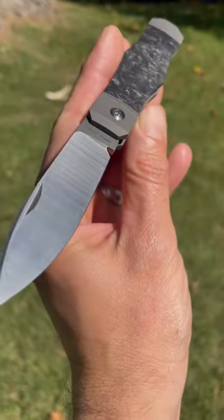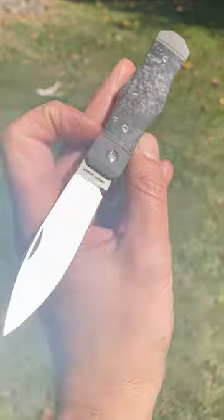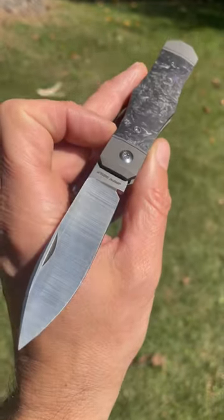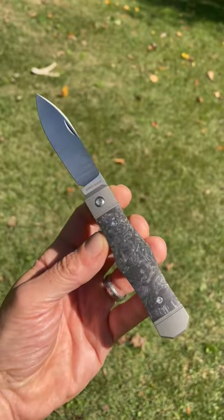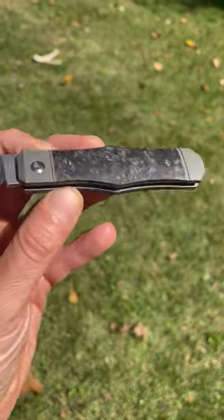Look at that beautiful thing. This knife is just incredible. This just launched yesterday — today is the day after it launched, a Saturday. So go check it out. They won't last long. None of them do. And this one seems to be particularly popular.